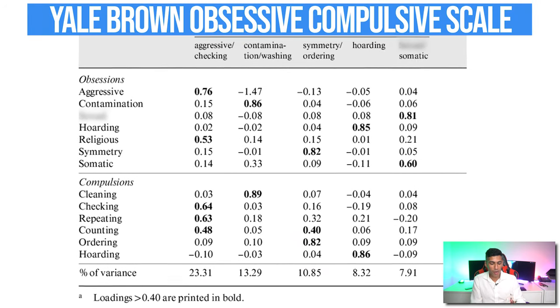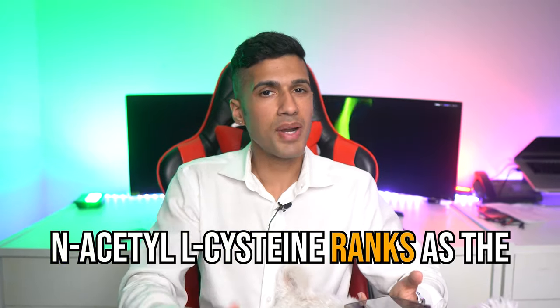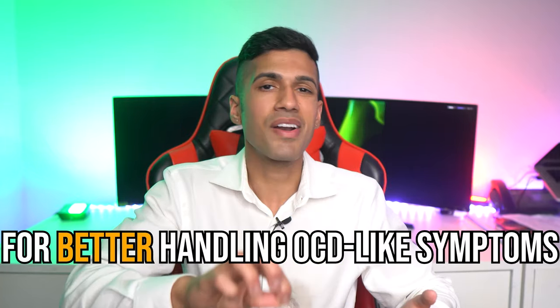The most common way in which OCD is measured is through the Yale-Brown Obsessive Compulsive Scale. The study did actually conclude that through this measure, the score decreased significantly compared to the placebo group. While not only being very effective for handling OCD, something great about NAC was that it was well-tolerated by the individuals, meaning they didn't feel any side effects. It is worth pointing out that the individuals using NAC during the study were also using an antidepressant, but the whole group was using the antidepressant, meaning that NAC, when added, did help with OCD-like symptoms.